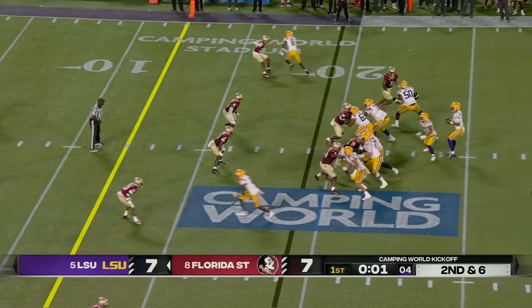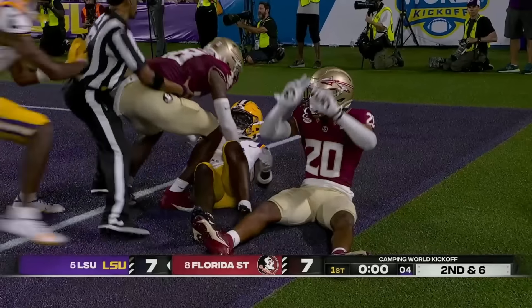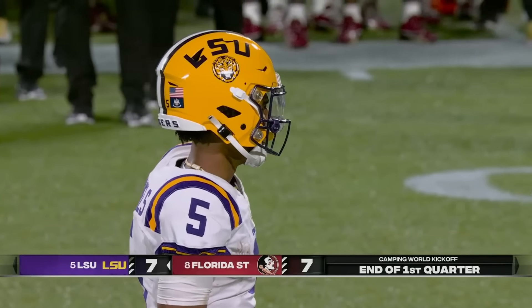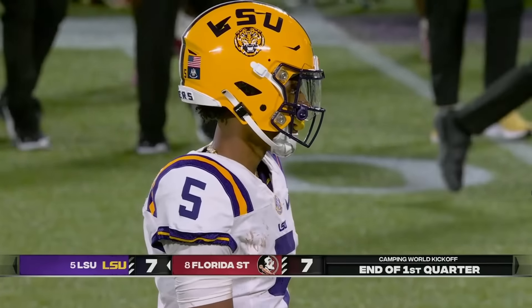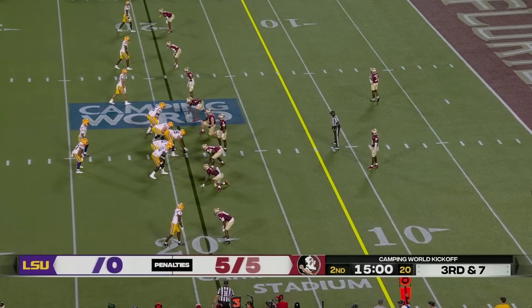Daniels throws for the end zone — looping throw, incomplete. No chance to make a play. Double coverage there on Neighbors — a heck of an effort. So LSU threatening at the end of the first quarter. I know Mike Norvell is not happy about that.